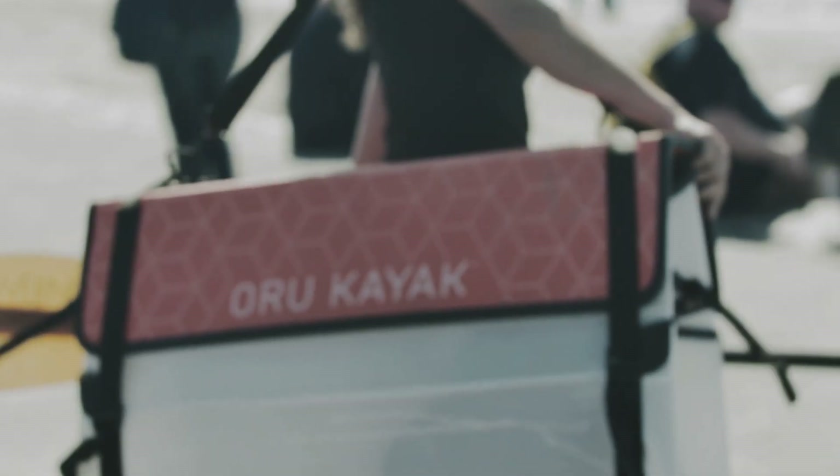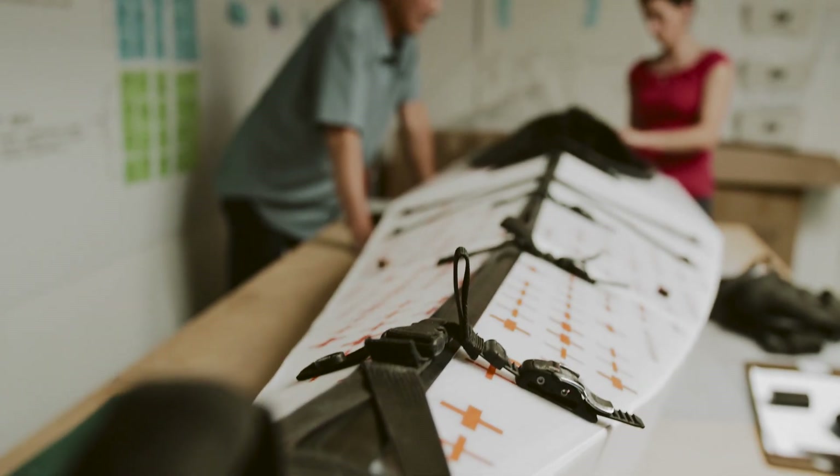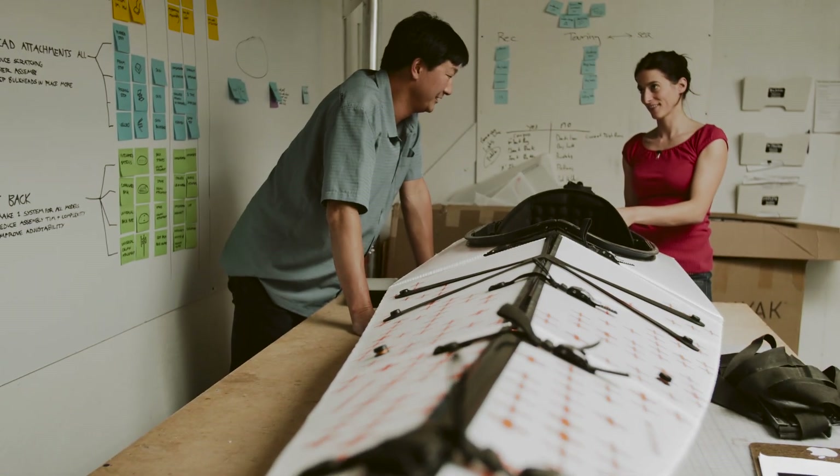We have manufacturing in Southern California. We have in-house design. We have in-house marketing and sales. For lack of a better term, we're a full-stack company.